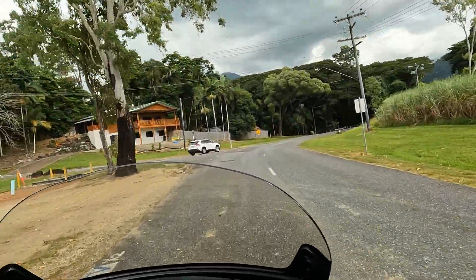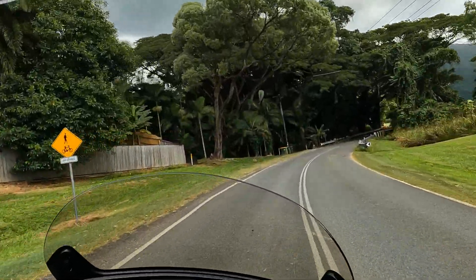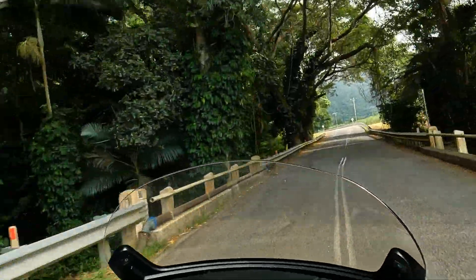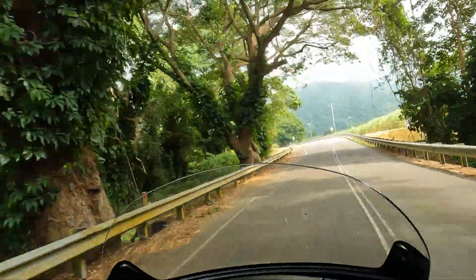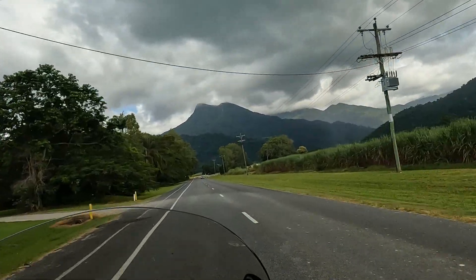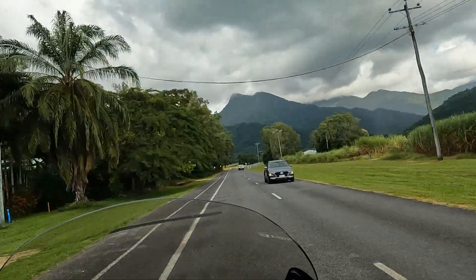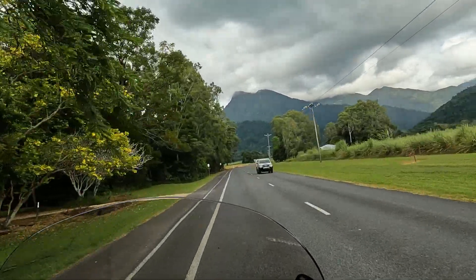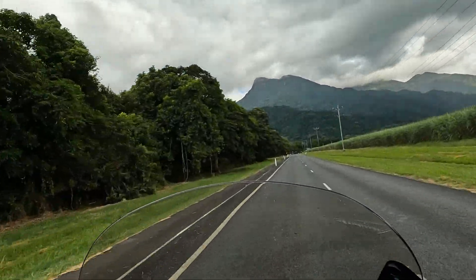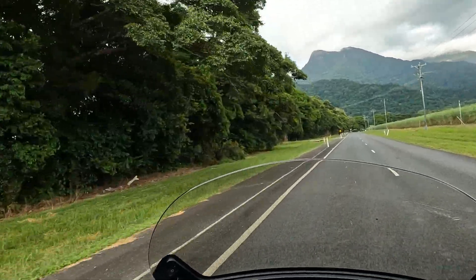We're just heading up to Mossman Gorge. Pretty impressive hills around here. Just felt a couple of drops of rain before, the first ones for the trip — been pretty lucky, missed it all.